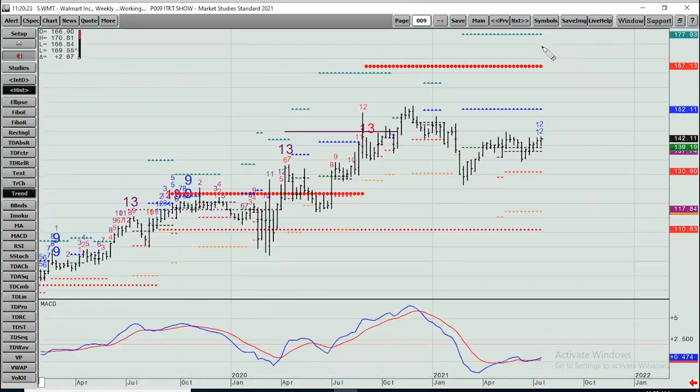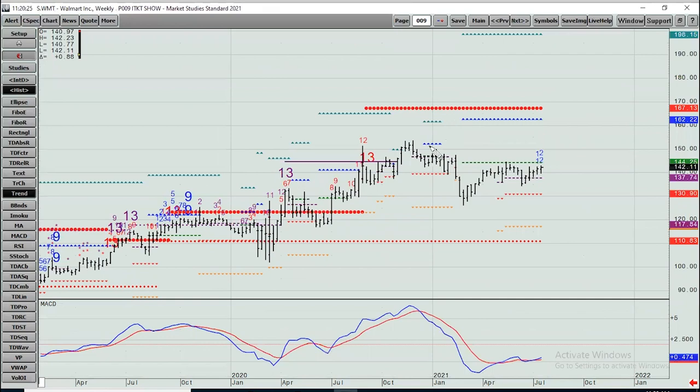Walmart — this peaked last year and hasn't been able to do much since. Still can't properly break down under 137 and three-quarters. For now that's still a support level, followed by about 131. Upside targets: 162 and change to 167.